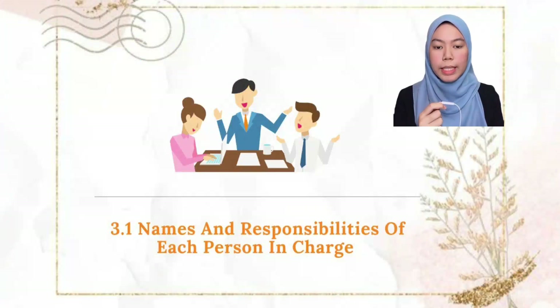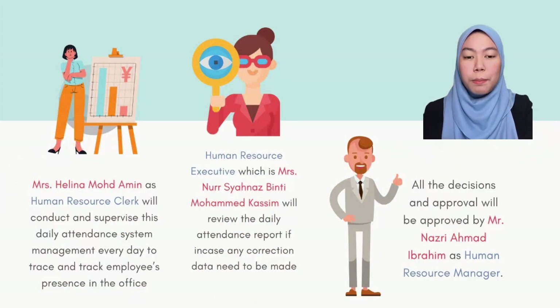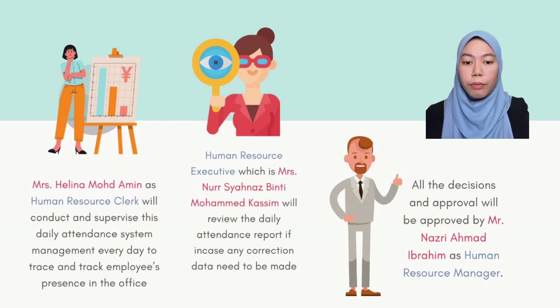The names and responsibilities of each person in charge are as follows. Ms. Helena Muhammad Amin as human resource clerk will conduct and supervise the daily attendance process system every day to track and trace employees' presence in the office. Ms. Nur Shahnaz Muhammad Qasim will review the daily attendance report every day to ensure any corrections are made. All decisions and approvals will be approved by Mr. Nazri Ahmad Ibrahim as human resource manager.